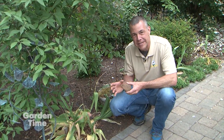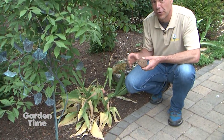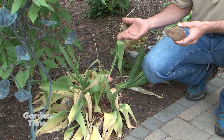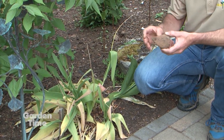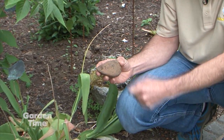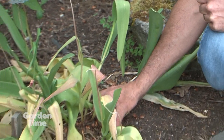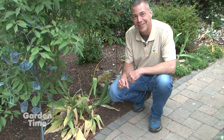Now that spring bulbs have died down and the foliage is starting to disappear, mark where those bulbs are for summertime. How many times have we dug in the yard to plant something in summer and up comes a bunch of bulbs? Our tip: take a rock, write on it what's planted underneath, and set that rock in your garden. Now you know where your bulbs are for next year. That is our tip of the week.